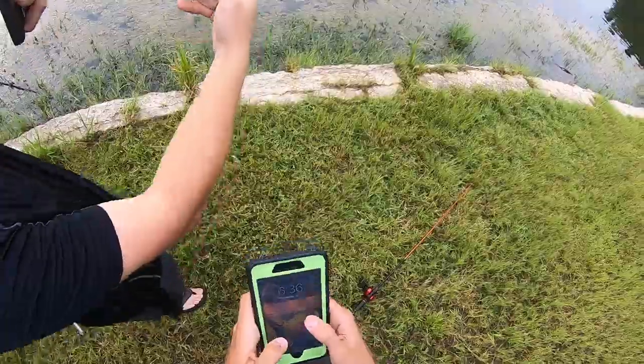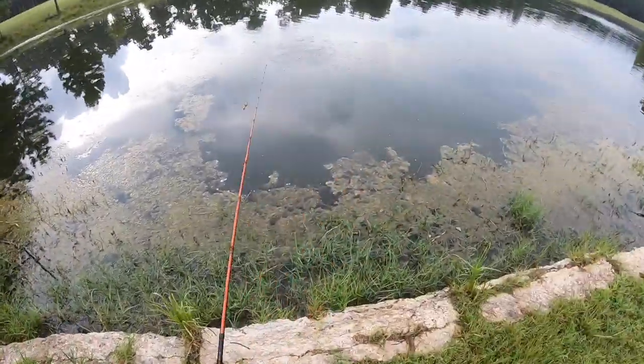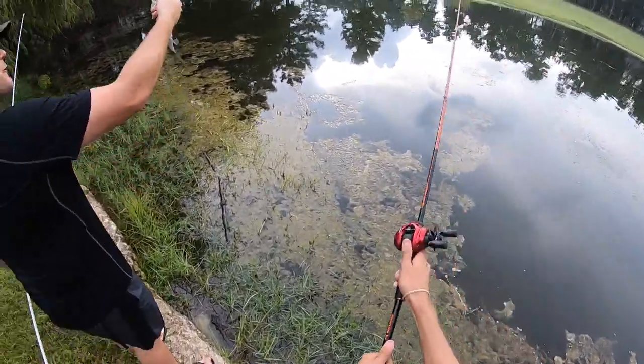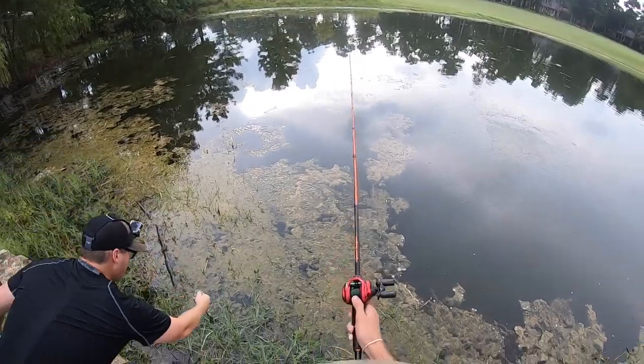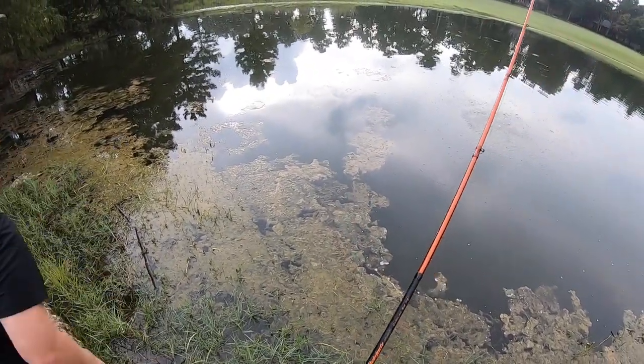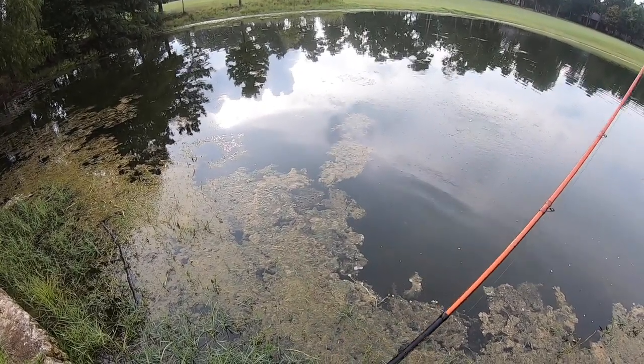I gotta send it to my guy at Lunkerhunt. All right guys, get this release on this fish here — beautiful healthy dark bass. You're a special little fish and you don't even know it. Let's get some more.